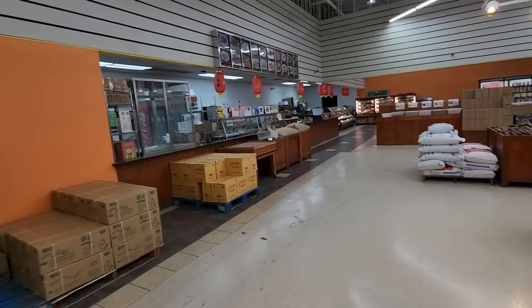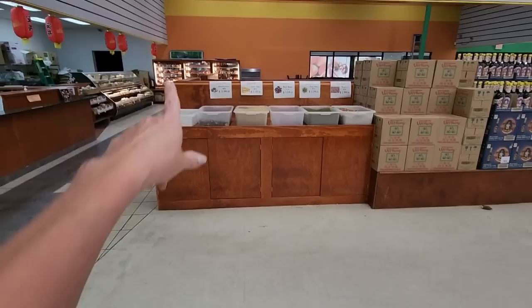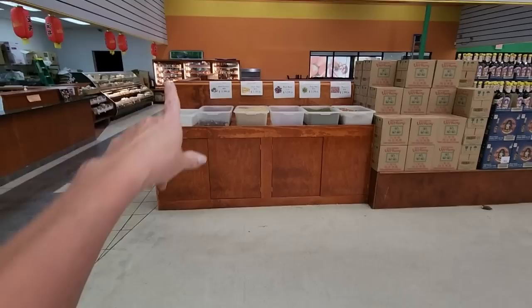They have Japanese sweet potatoes for $1.59 a pound. I've never had a Japanese sweet potato — I'm kind of curious what that tastes like. Oh, they have a little place back here to get hot food, like a little deli. You can get big old bags of mung beans, 55 pounds. You can get hot breads and stuff back there.